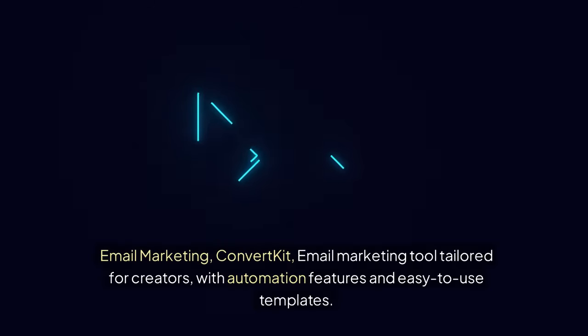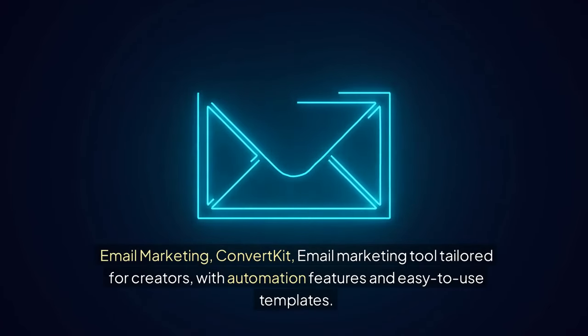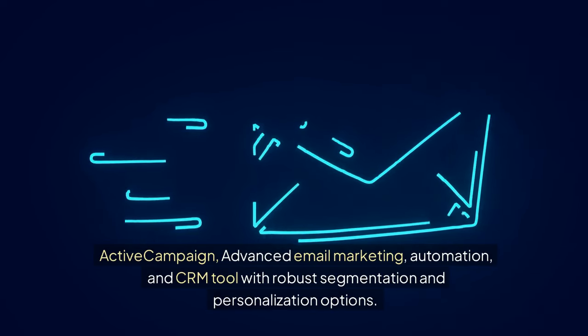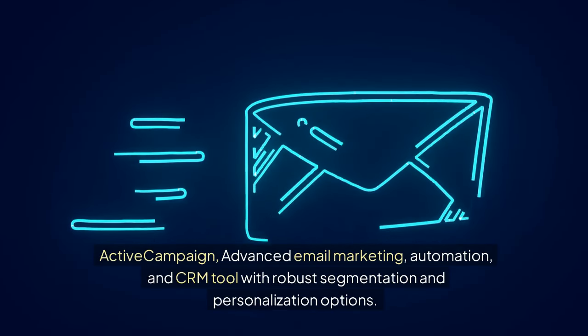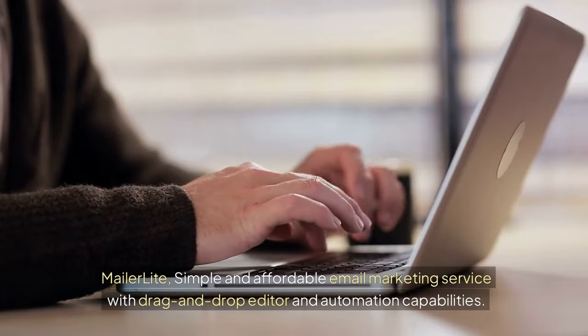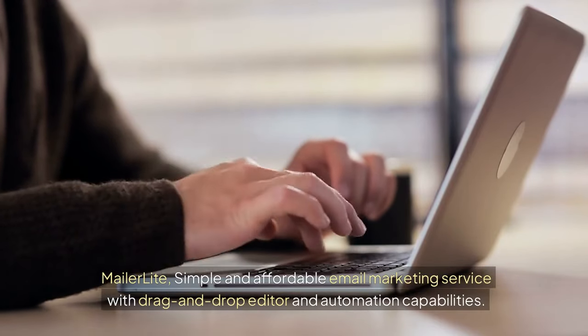For email marketing: ConvertKit is an email marketing tool tailored for creators, with automation features and easy-to-use templates. ActiveCampaign offers advanced email marketing, automation, and CRM with robust segmentation and personalization options. MailerLite is a simple and affordable email marketing service with a drag-and-drop editor and automation capabilities.